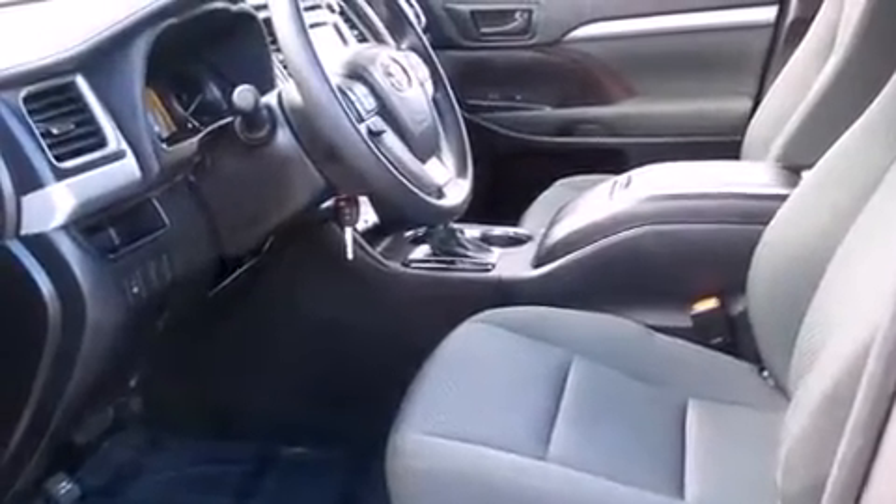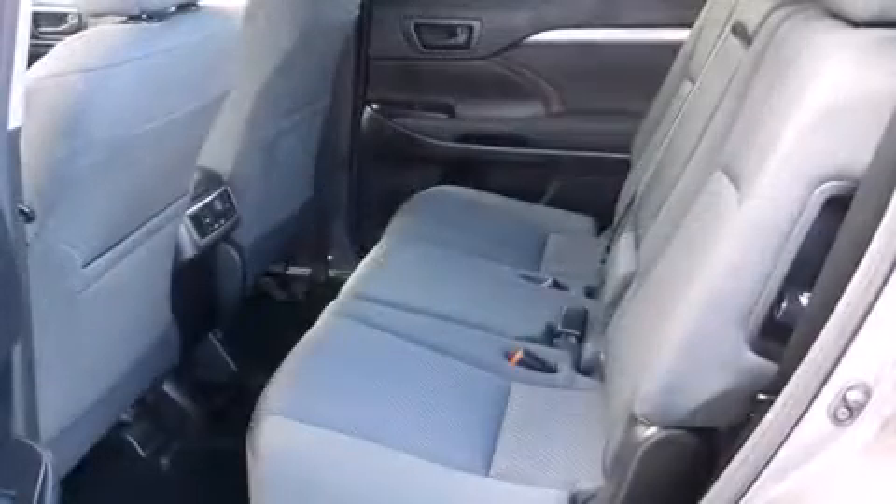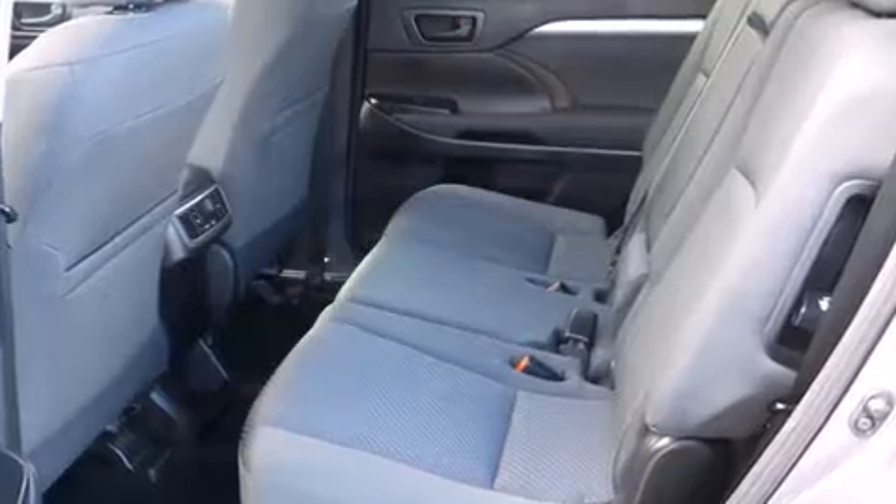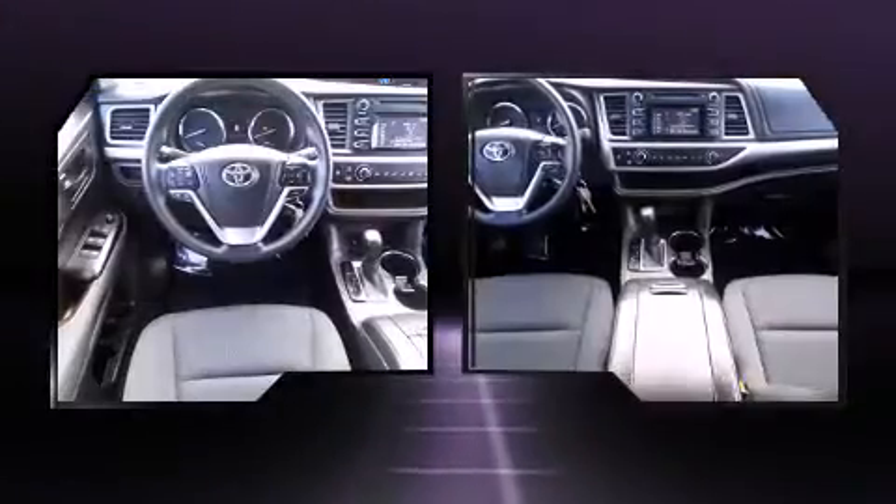Top features include front bucket seats, a trip computer, an outside temperature display, fully automatic headlights, remote keyless entry, and one-touch window functionality.